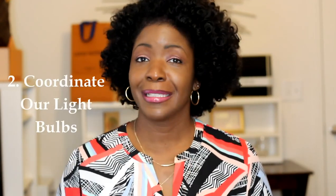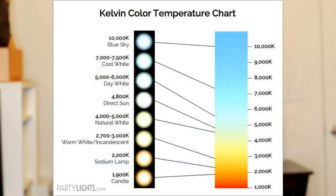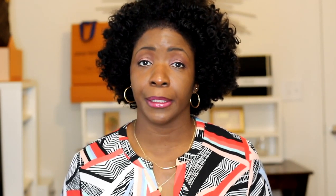Design tip number two: we need to coordinate our light bulbs. Yes, coordinate our light bulbs — I put this under a low-cost option. When thinking about light bulbs, consider wattage or lumens, which is how bright the bulb will be, and Kelvin, which is the temperature. For lighting design, you have three aspects: ambient lighting, task lighting, and accent lighting — but I'll cover that in depth in a later video.